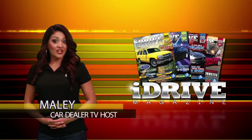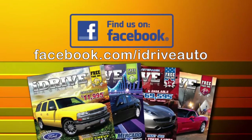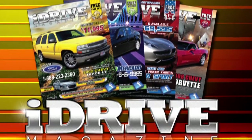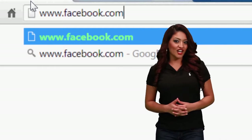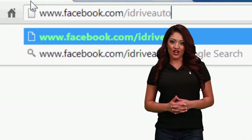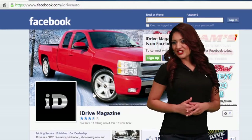Can't find what you're looking for? We have even more on our Facebook page. View our digital publication, iDrive Magazine, for an even larger selection of vehicles. Go to Facebook.com/iDriveAuto and while you're there, be sure to like us.